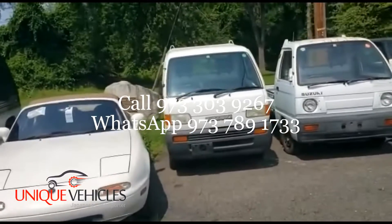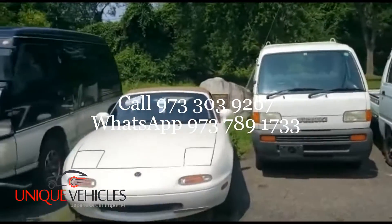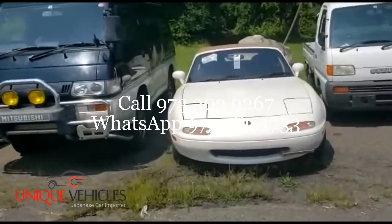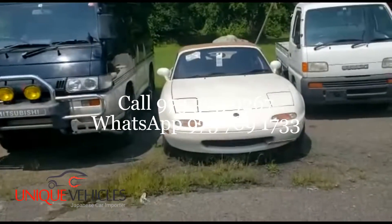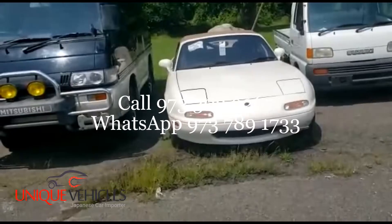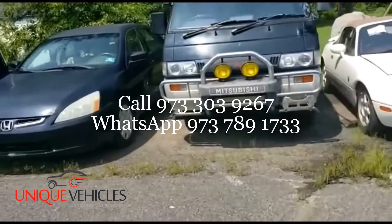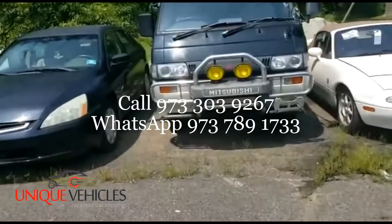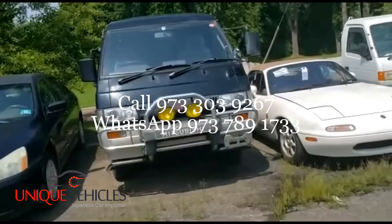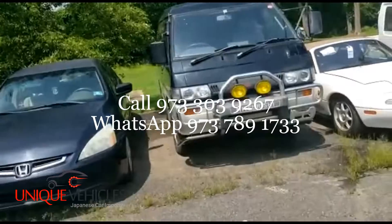We'll do a video when the Suzuki Carry is picked up. Next to that is our 94 Mazda Miata with 122,000 kilometers — right-hand drive, really nice and clean. Next to that is our 96 Mitsubishi Delica — automatic, four-by-four diesel, about 120,000 kilometers.